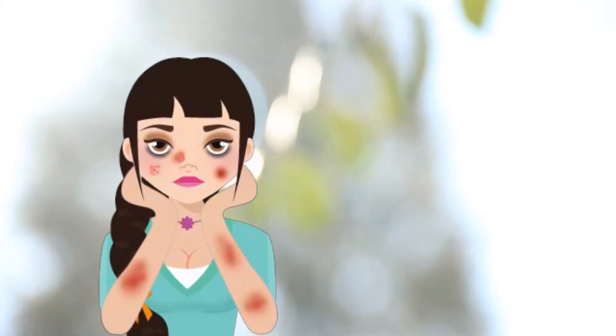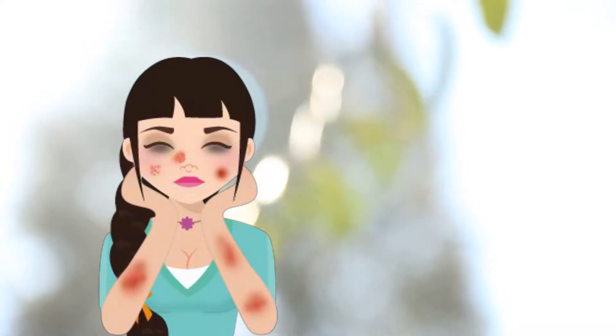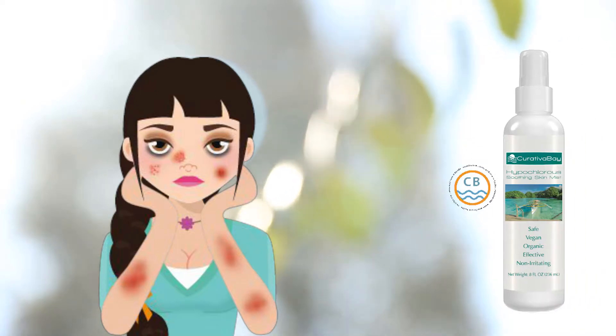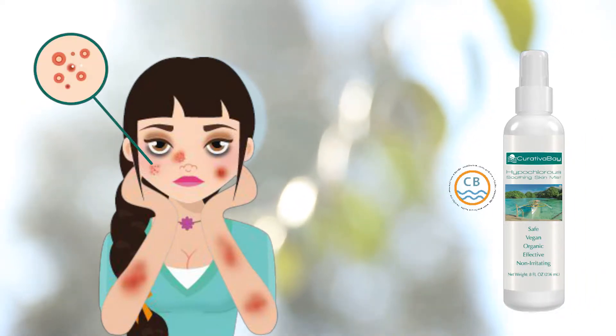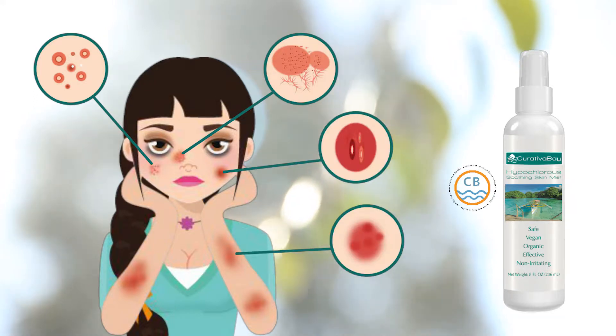Are you worried about your skin health? Do you hide your blemished skin with makeup? Curativa Bay provides organic hypochlorous skin spray — relief for acne, rosacea, wounds, sunburns, and much more.